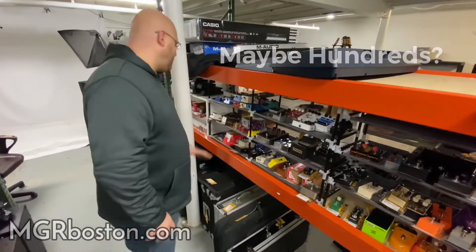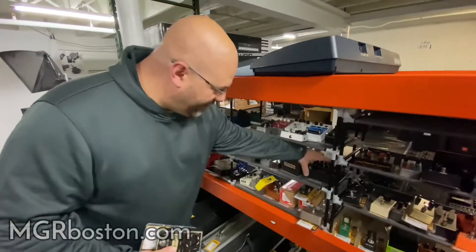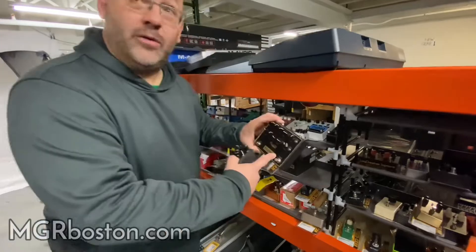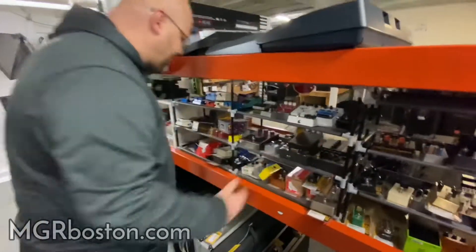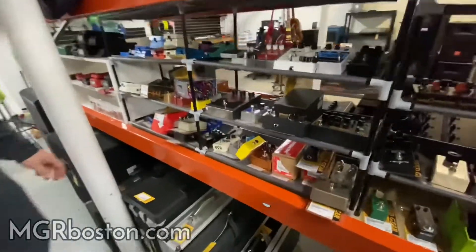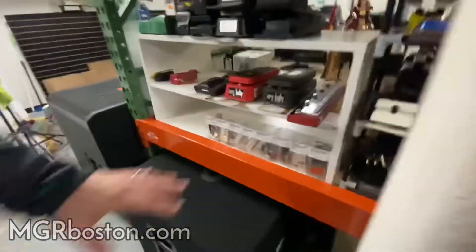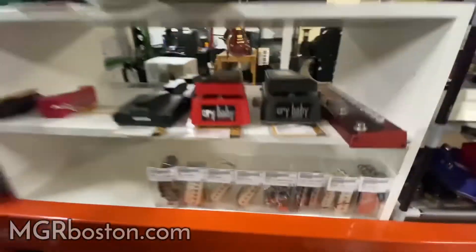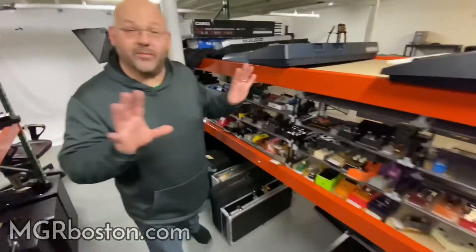We have tons of them. We have all the Boss stuff. We've got all the Friedman pedals — the Friedman BEOD and the BEOD Deluxe, which is two BEODs together, which is killer. We've got a lot of really cool MXR pedals that came in, a couple of Fulltones came in. We got a whole mess of Wah pedals coming in, pickups, all kinds of goodies. I'm a huge fan of pedals, and everyone knows this because I go through them a lot.